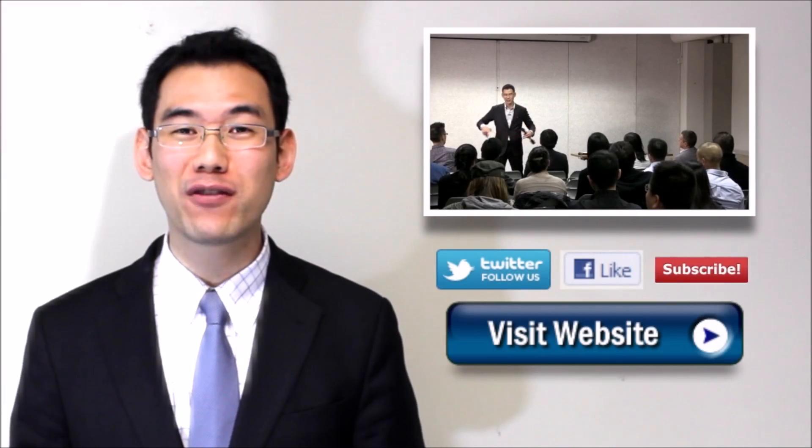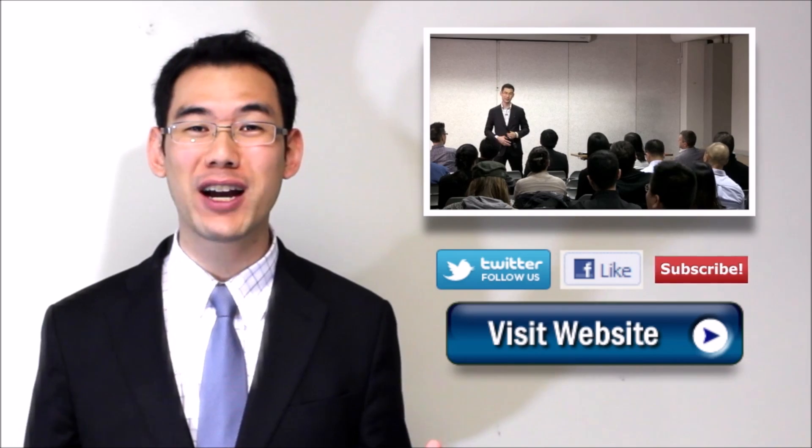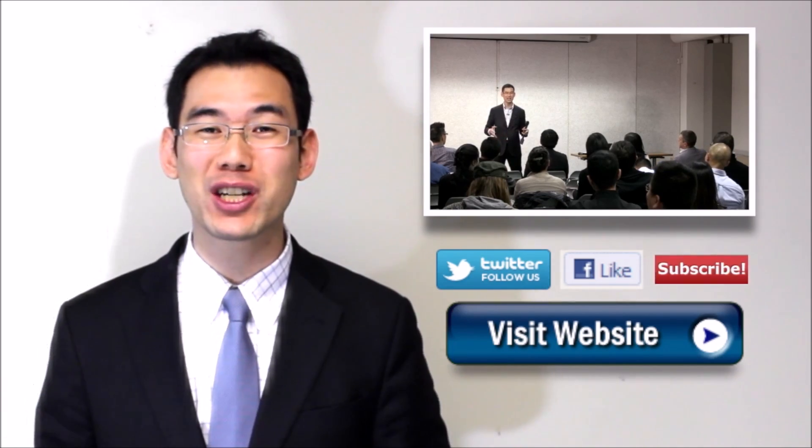Thanks for watching my video. Please subscribe and share with your friends. Email me if you have any more questions. Thank you.